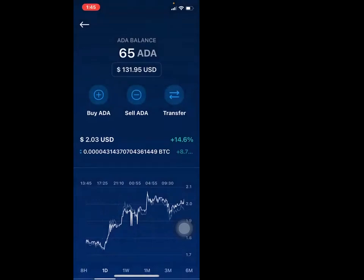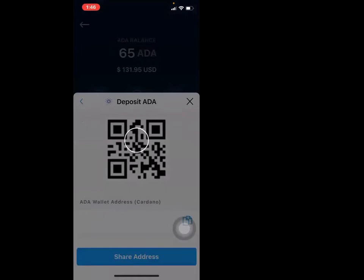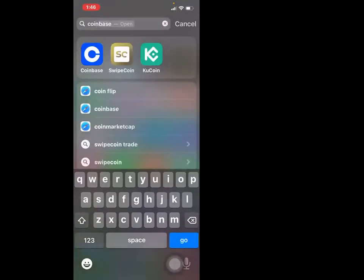Now let's talk about transferring. When you hit transfer, that's where you want to deposit — let's just say you want to deposit Cardano from a whole other exchange. So what you would do — let me show you guys. It's freezing, but let's use our imagination. Let's act like I hit the shared address button and I wanted to put ADA in here.